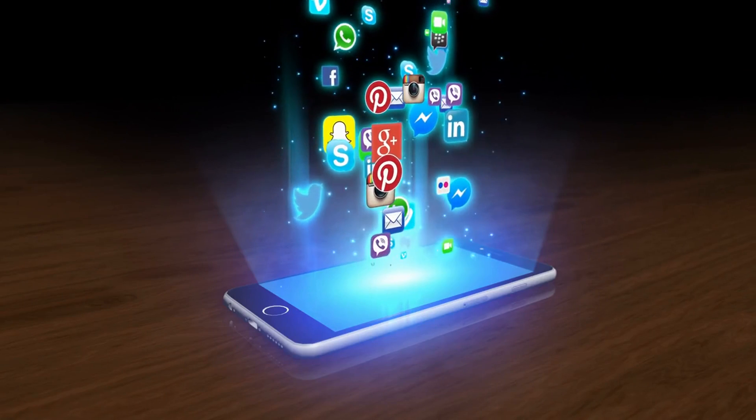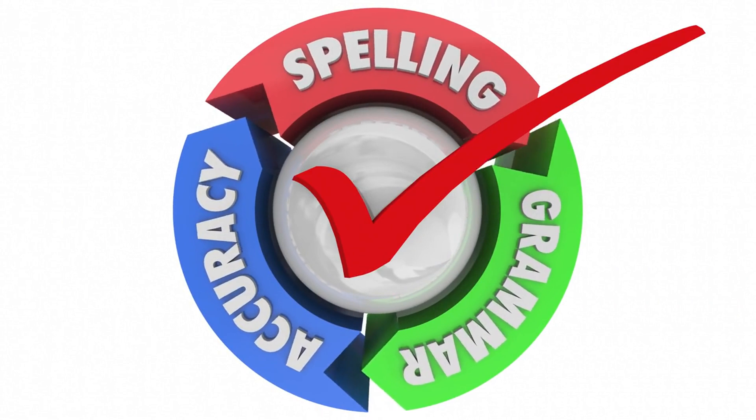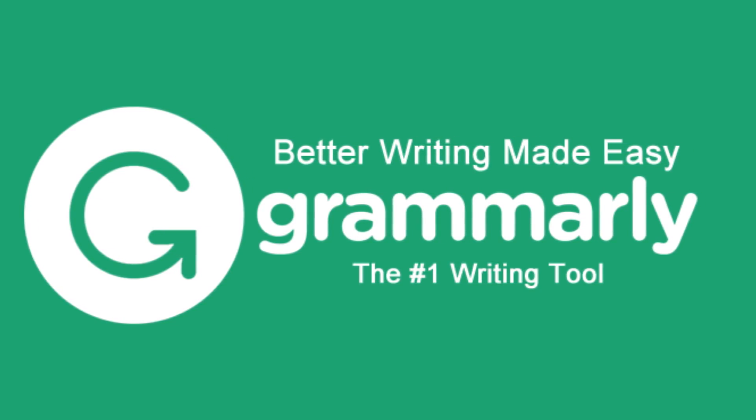social media platforms, or even Google Docs. Plus, it works in real time, so you can fix errors as you type. If clear communication is important to you, Grammarly is a must-have.